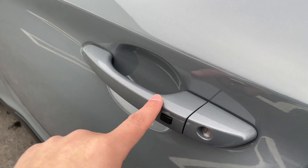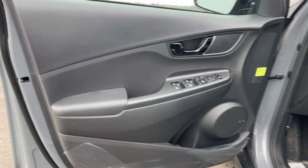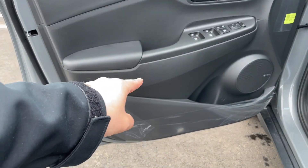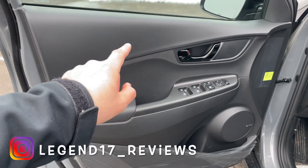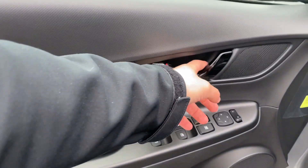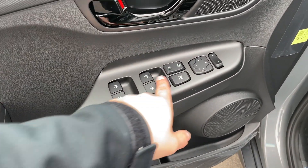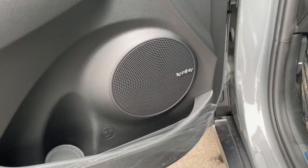The door handle is finished in the same color as the SUV and has a button to lock and unlock. The door panel is all plastic — literally everything is plastic for $29,000. This is disappointing; I really wish Hyundai would change this because for almost $30,000 you're getting basically all hard plastic with no soft materials. The door handle looks good and feels solid. There are window switches, door locks, mirror controls, a bottle holder, and an Infinity sound system.